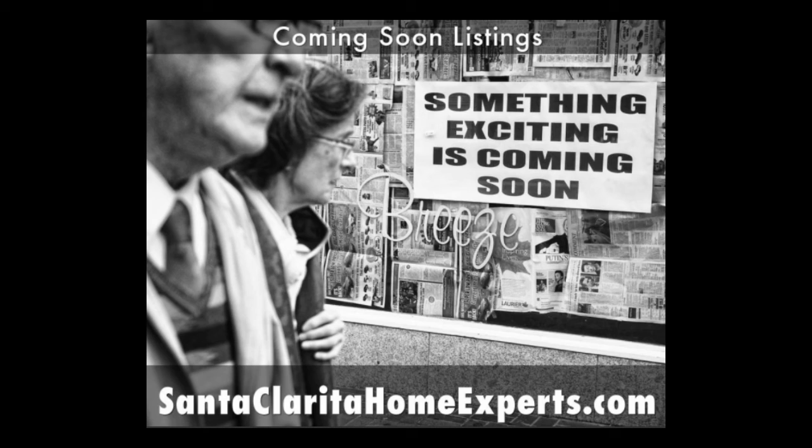I'm Connor McIver. When you're ready, please reach out to your agent, or if you don't have one, reach out to me and I'll get you set up with those coming soon listings in Santa Clarita Valley, greater Los Angeles, and other areas across Southern California. Thank you so much for taking the time to listen. Be in touch.